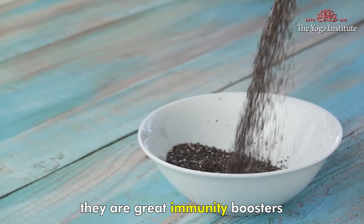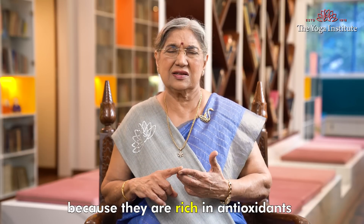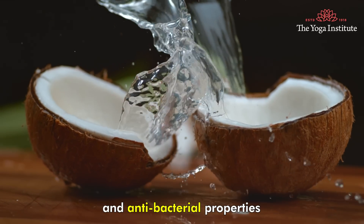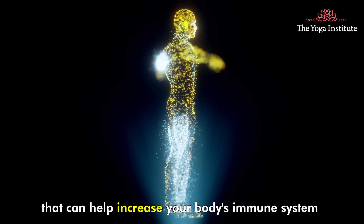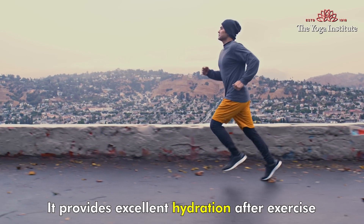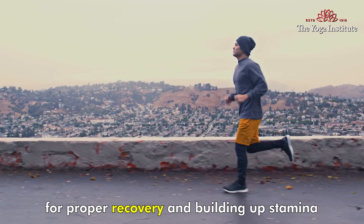Although chia seeds are tiny, they are great immunity boosters because they are rich in antioxidants and omega-3 fatty acids. Coconut water has antiviral and antibacterial properties that can help increase your body's immune system and fight viral infections. It provides excellent hydration after exercise for proper recovery and building up stamina.